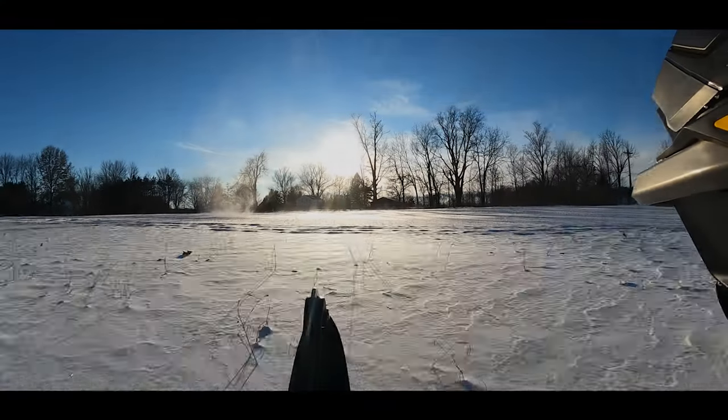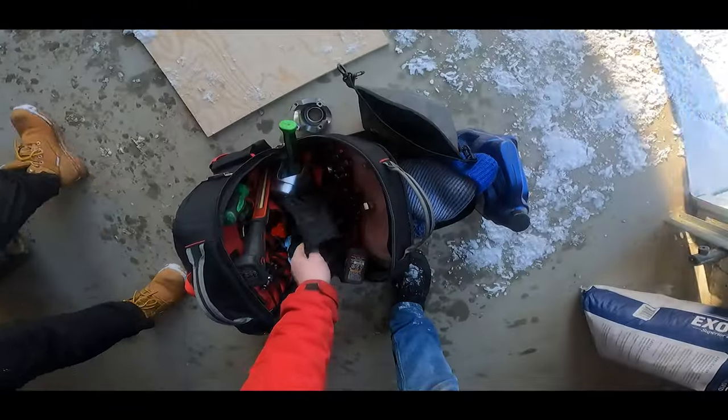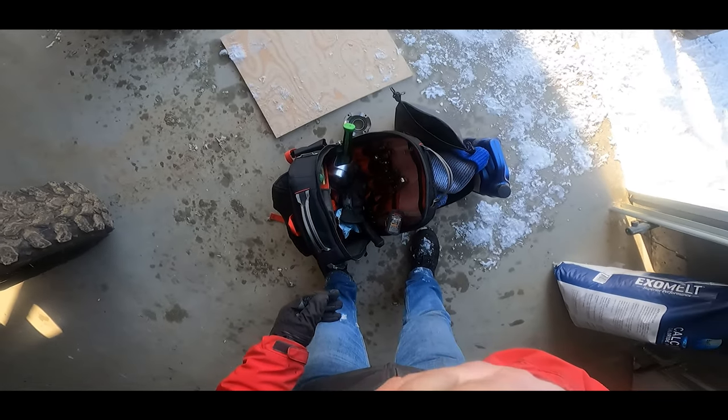Oh hi! Go go Power Ranger! Alright, let's go!